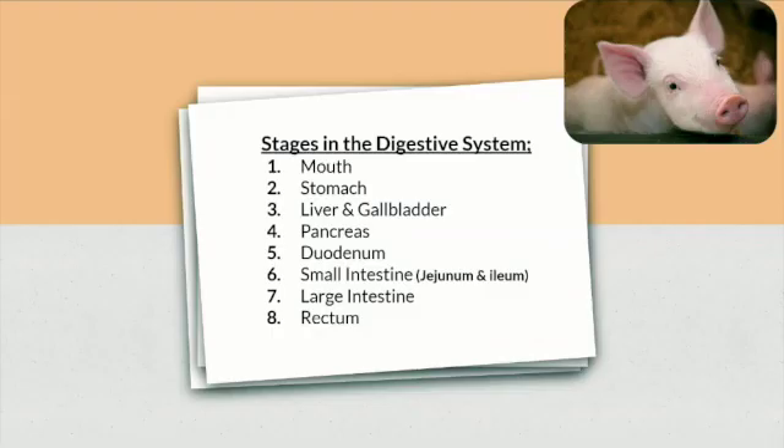So the stages in the digestive system are the mouth, stomach, liver and gallbladder, pancreas, duodenum, small intestine, large intestine and the rectum.